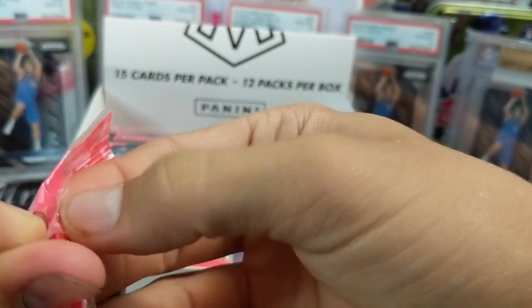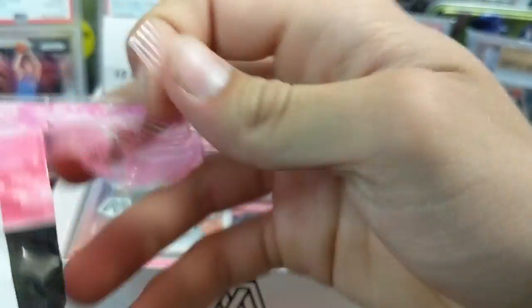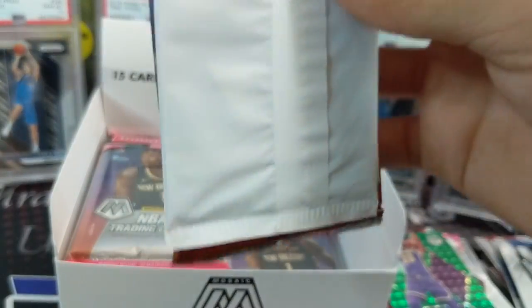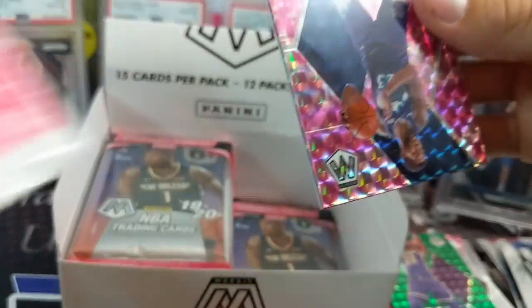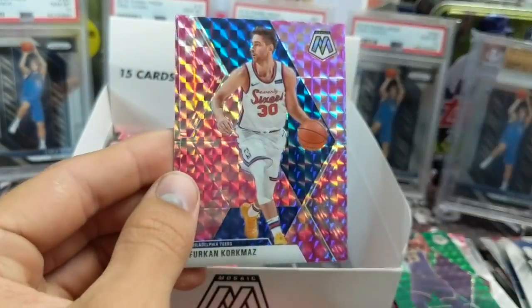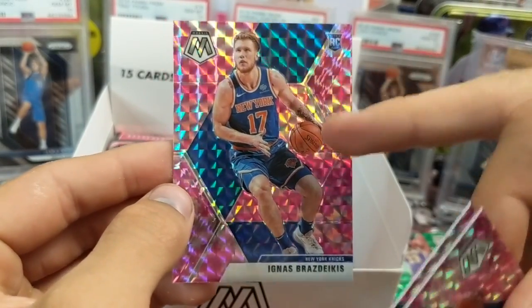It has to kind of be that way when you're paying $500 for almost any basketball hobby box that comes out right now. The average box price is insane for mid-level products compared to last year. Last year, wasn't it $700 a box for NT? Yes — $700 a box could have got you National Treasures with Luka Doncic RPAs in it. People are really high on him.